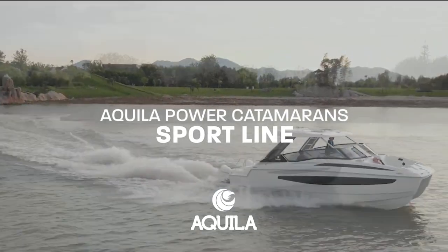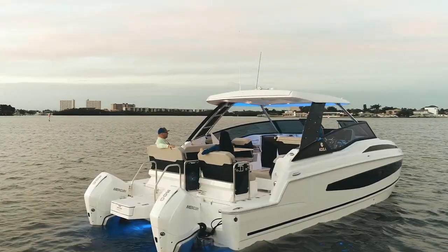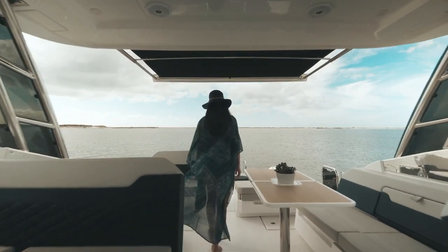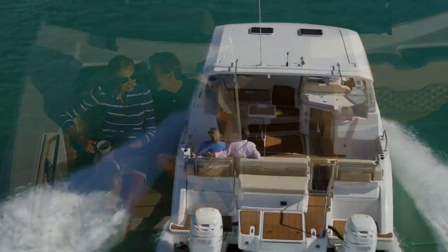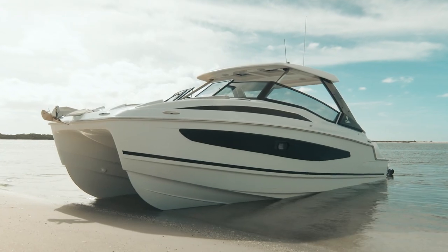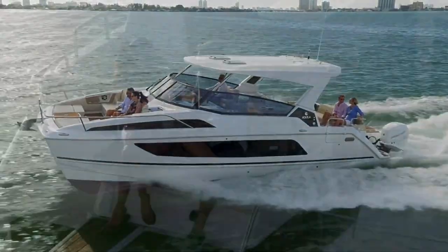Introducing the Sport model lineup from Aquila Power Catamarans, your gateway to adventure and day boating. Embark on a journey where sleek aesthetics blend seamlessly with high-performance engineering. Every curve, every detail meticulously crafted to deliver an unforgettable boating experience.